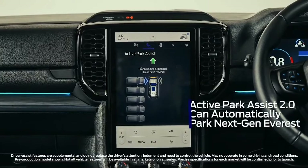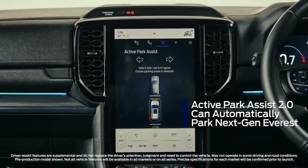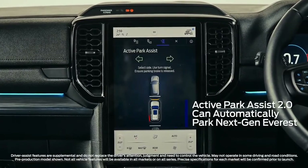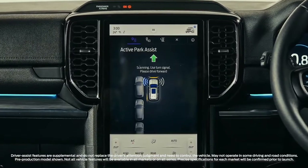Don't like parking? No problem. Next-Gen Everest's enhanced automatic parking functionality allows it to handle the steering, acceleration, and braking, and it can even drive itself out of a tight space.